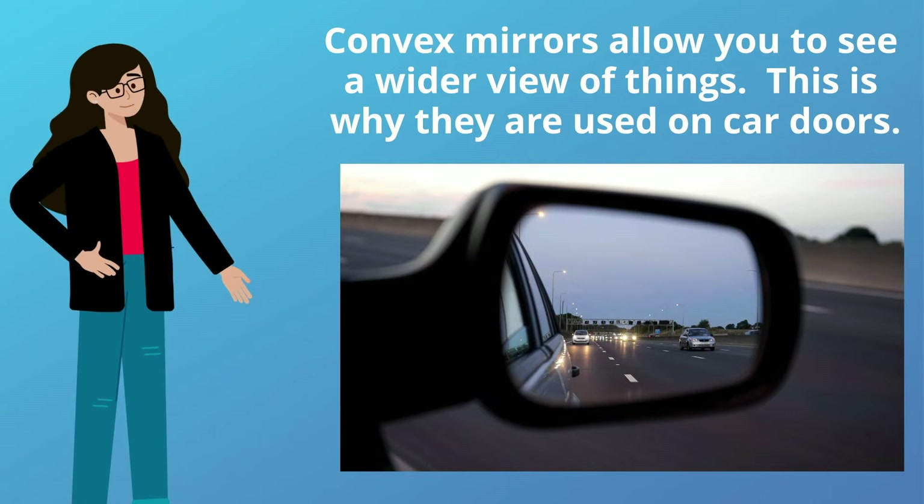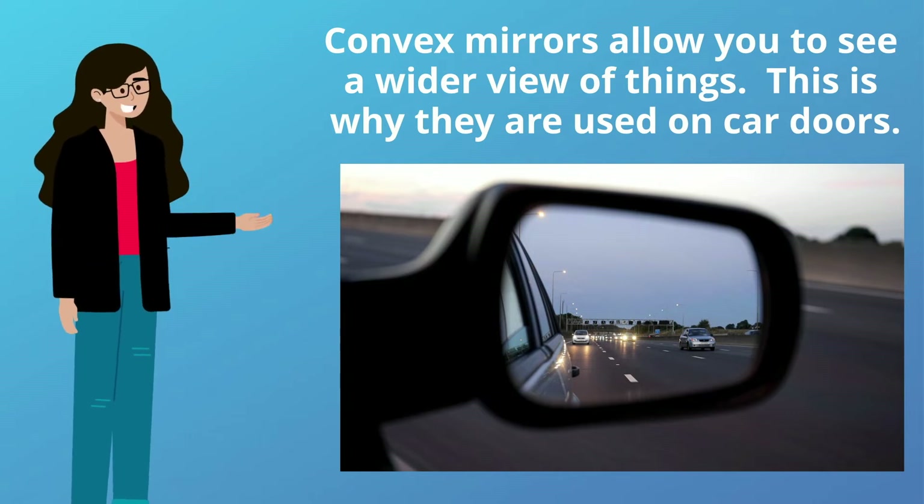Convex mirrors allow you to see a wider view of things. This is why they are used on car doors.